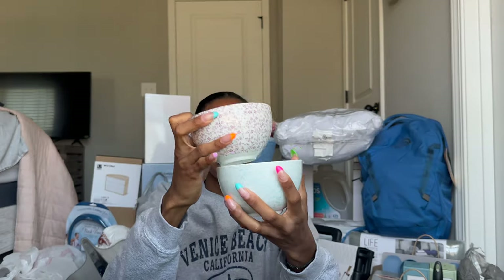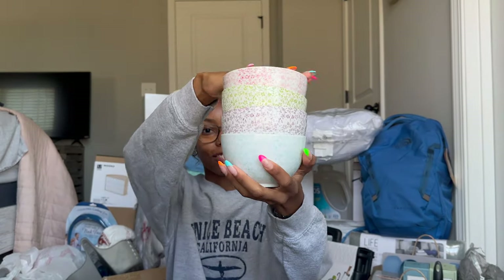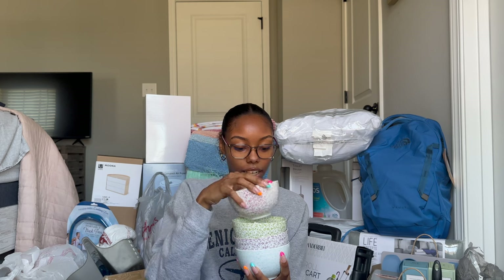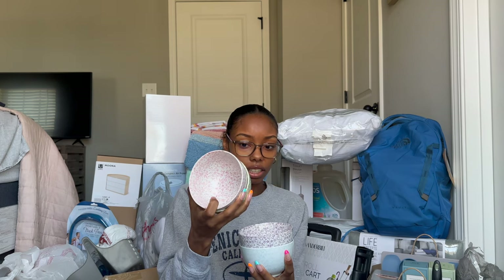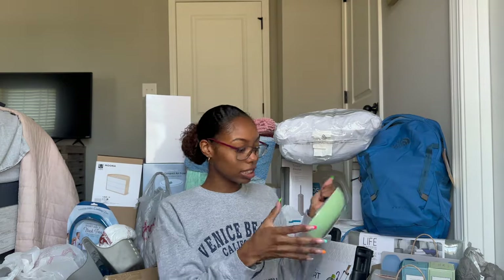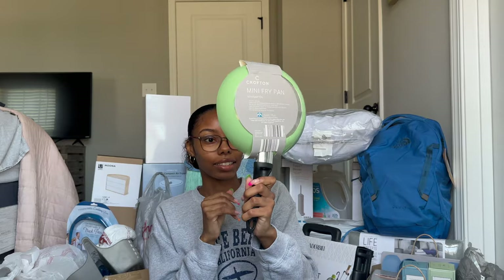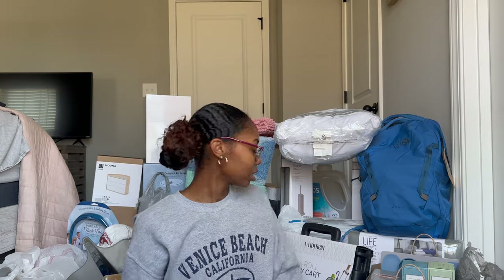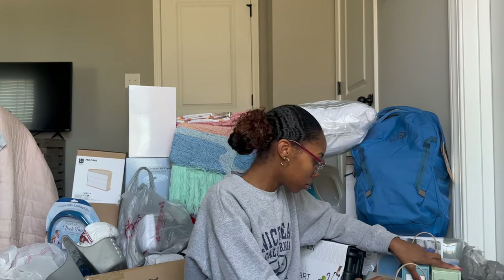I got these bowls about a year ago — they're the cutest little rice bowls ever. I got four of them from Ross and they were maybe $1.99 each, so they were a steal. I also got this mini frying pan from Aldi's. I love the color because it kind of fits my pastel theme.